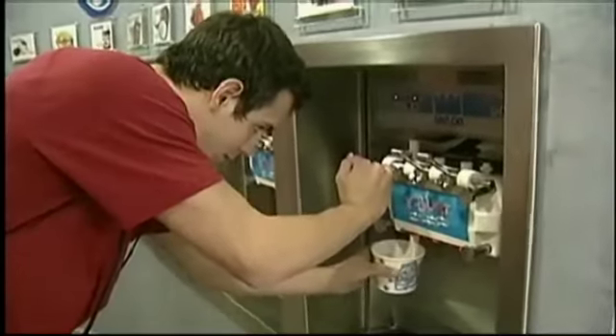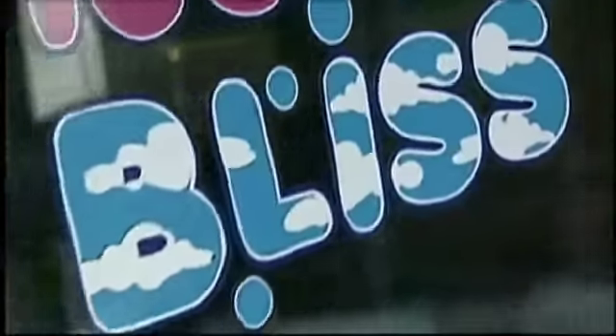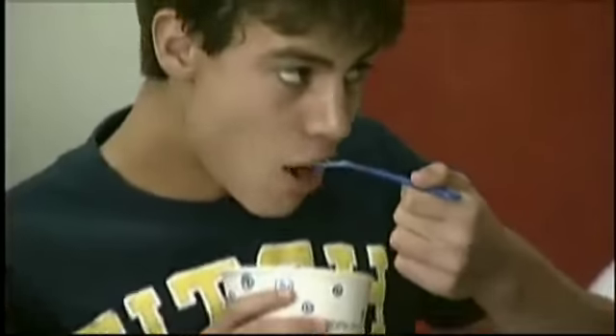You can just do it and do it yourself at My Yogurt Bliss in Coral Gables. Their yogurt is all about you. My Yogurt Bliss is a self-serve frozen yogurt store. It's got 10 flavors and 40 toppings. You serve yourself and you feast.